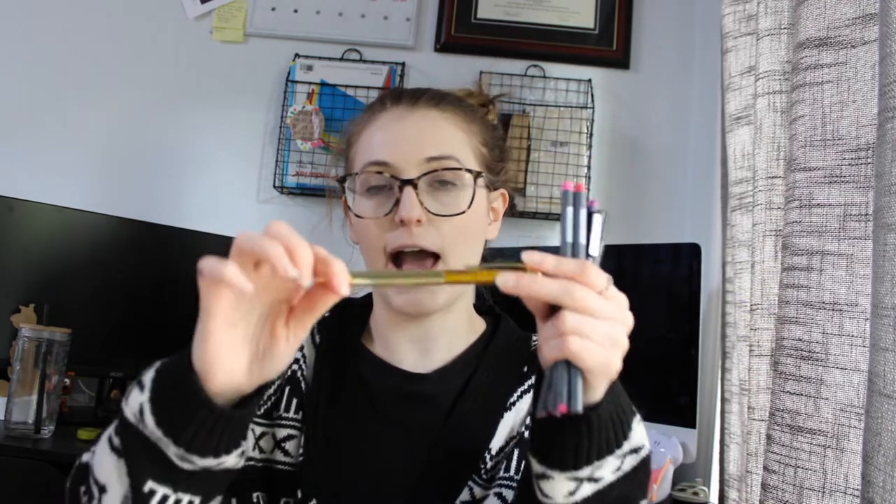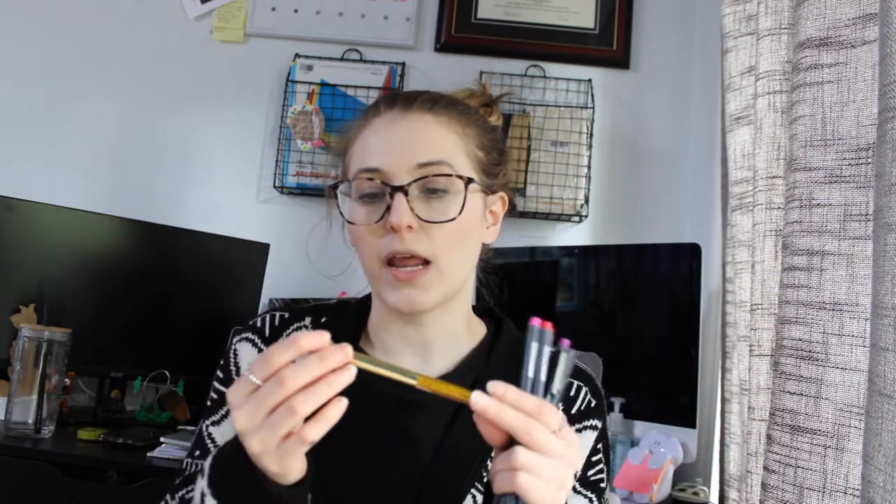The next pen I have in here is this really pretty gold pen that my mom got me. I actually do not know where she got it from, but I love this pen. I actually call this my CEO pen because I signed my very first contract for the planner business with this pen. So it has a very special place in my heart and I will always keep it in my pencil case — I will sign any documents using that pen.